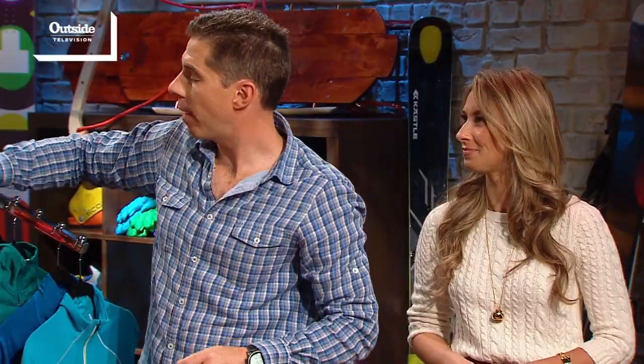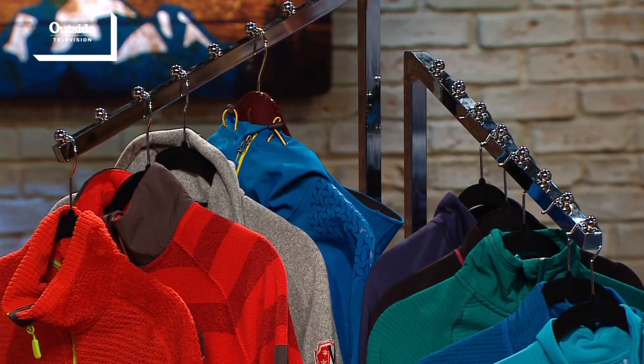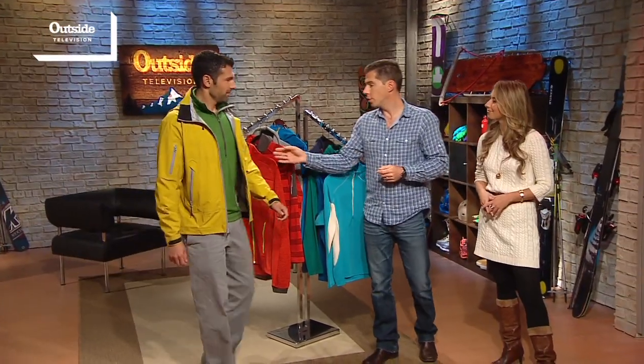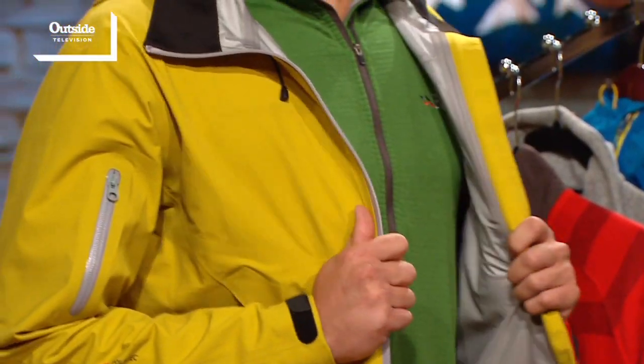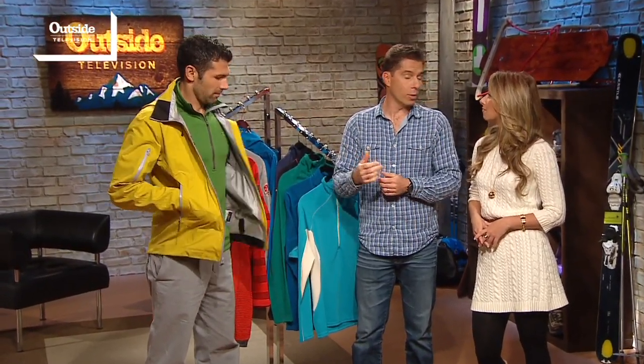We've always had soft shell fabrics, and we've now really expanded our outerwear collection to include a waterproof, breathable fabric. So Chris is wearing Polartec Neo Shell, which is our new waterproof, breathable technology. It's a breakthrough in membrane technology because, yes, it's waterproof — that's kind of the critical piece — but it's also really highly breathable. It allows air to flow through the membrane to grab moisture and pull it away from your body.